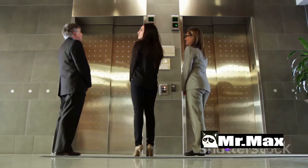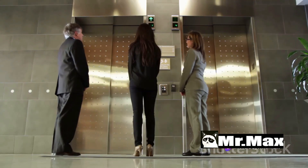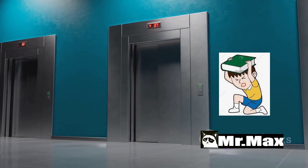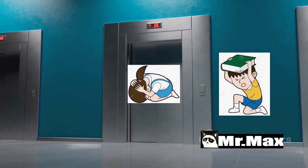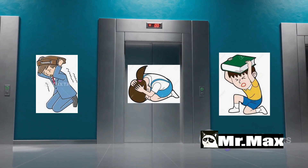Next, protect your head. Use your arms, a bag, a jacket — anything you can find to cushion it. This is crucial. The head and the spinal cord are the most vulnerable parts of the body during a high-impact fall.